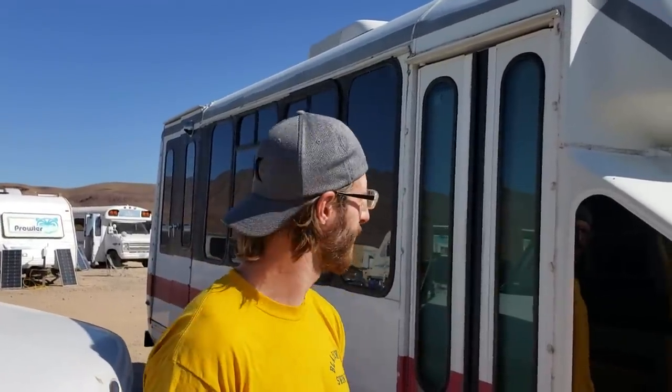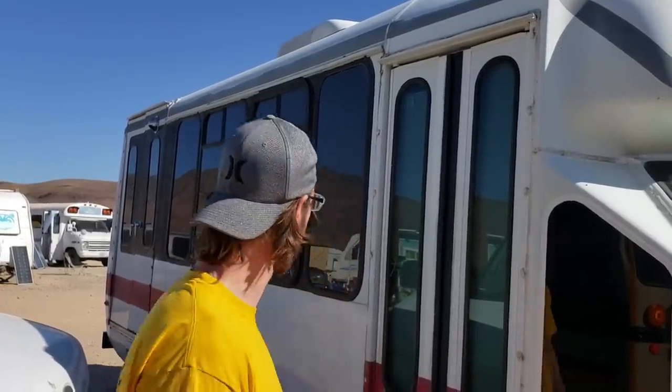It's a 2001 Ford O'Connor line. It was used at a senior care center in Tennessee. It had 36,000 miles on it when I got it — they didn't use it much. And now it's my house.